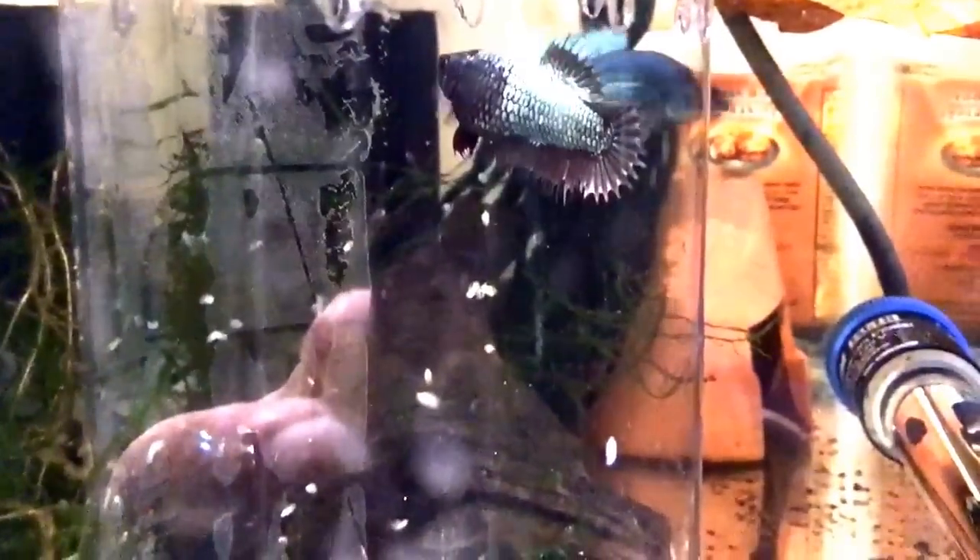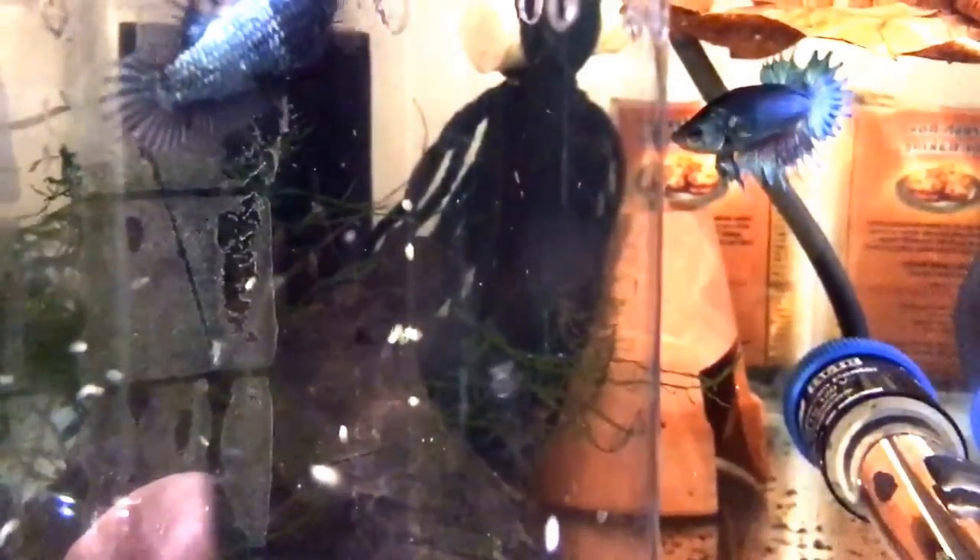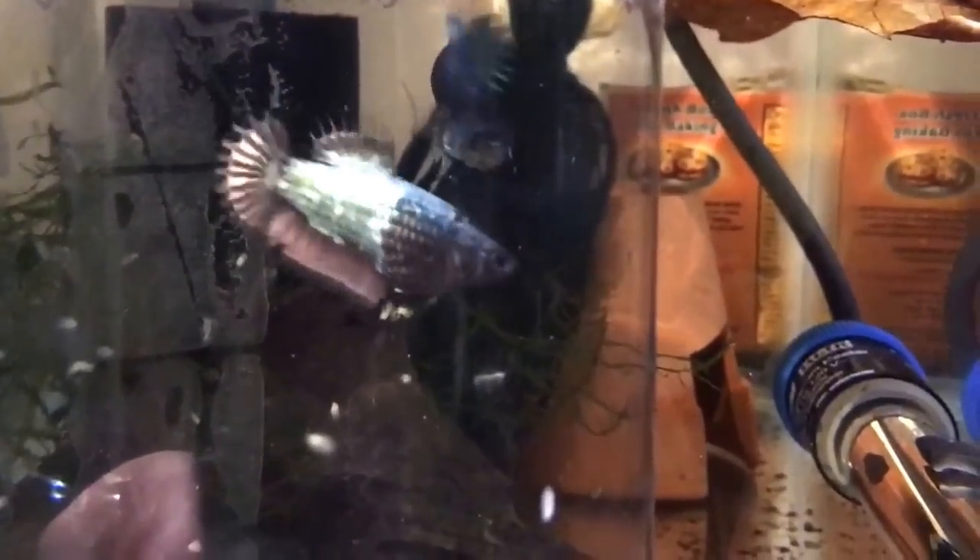I forgot to get the water stains off, but you can see in clear water that hasn't been stained with Indian almond leaf yet. These guys are quite stunning. They're really beautiful.